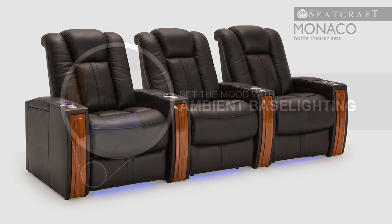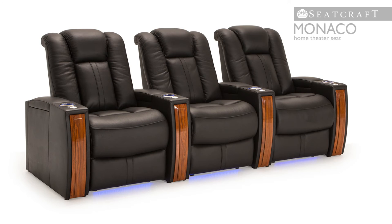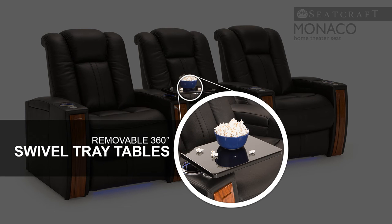Ambient base lighting also adds an azure accent which lets guests enter and exit their seats with ease. Included tray tables allow one to place essential items needed for a perfect night of fun.